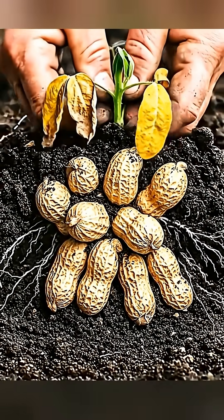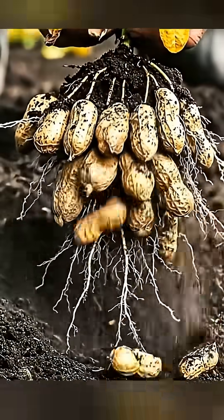When harvested, clusters of peanuts emerge from the soil, completing the plant's life cycle.